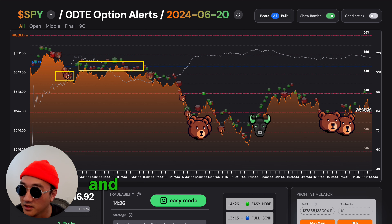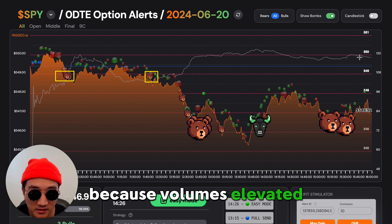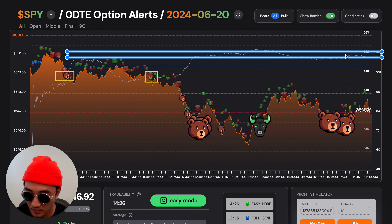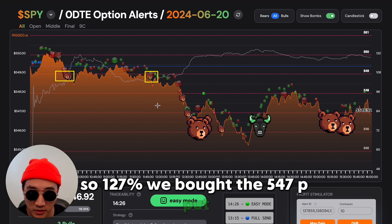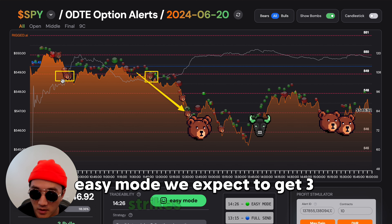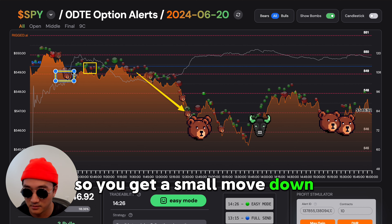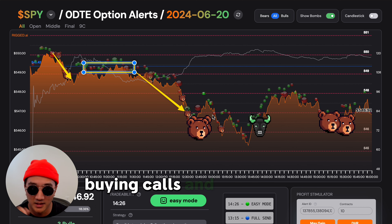No bull bombs means Wall Street is not betting in large size that the market is going to go up. When you see three bears and a fourth one coming, you have to go with it — because volume is elevated, at 120-127%. We bought the 547 put. Why 547? Because high volume, tradability, easy mode — we expect to get three strikes whenever it breaks. That's our bias, especially since no bulls are coming in. This is where they kill people who are late buying calls, and then this is the real move.